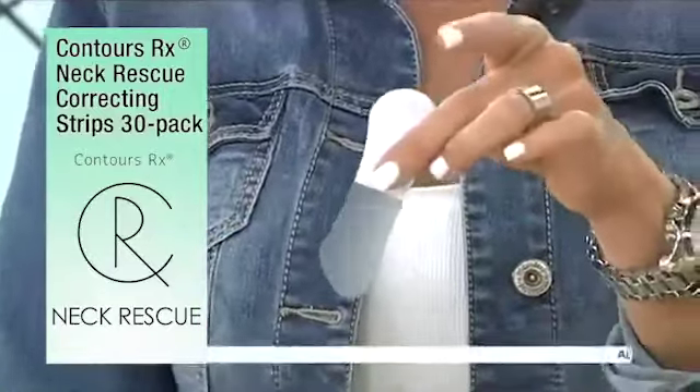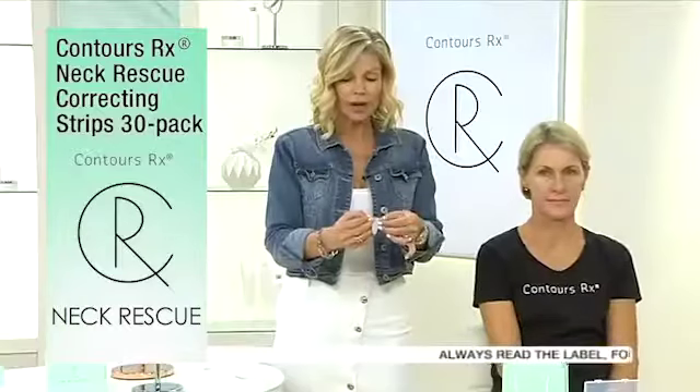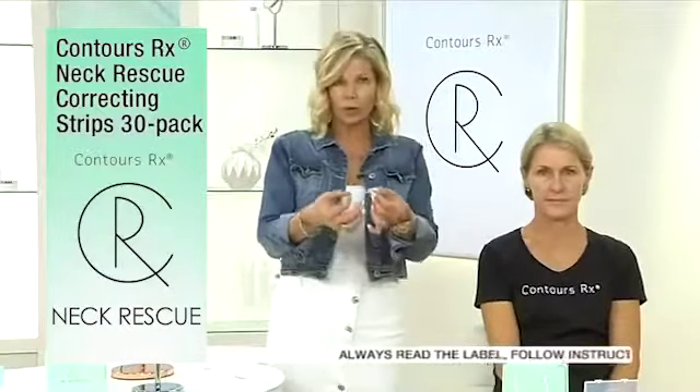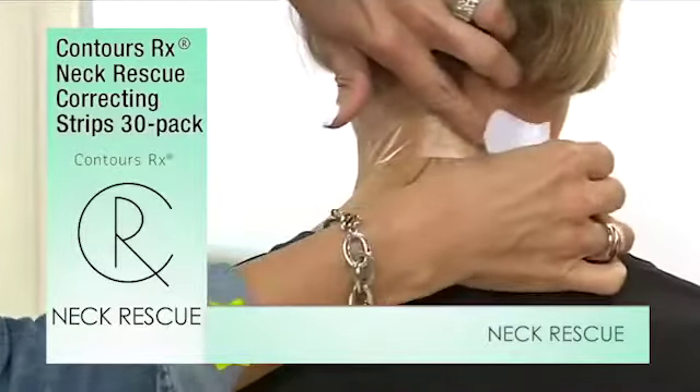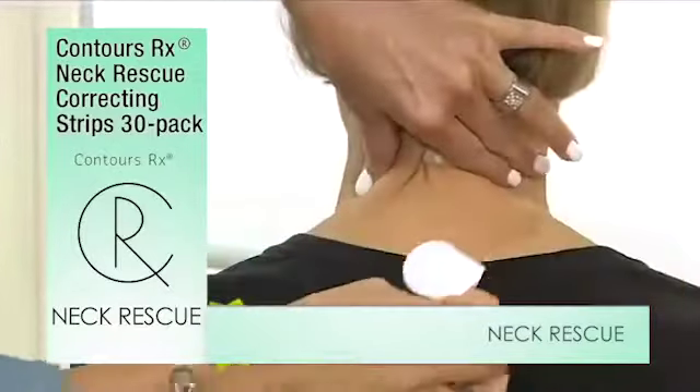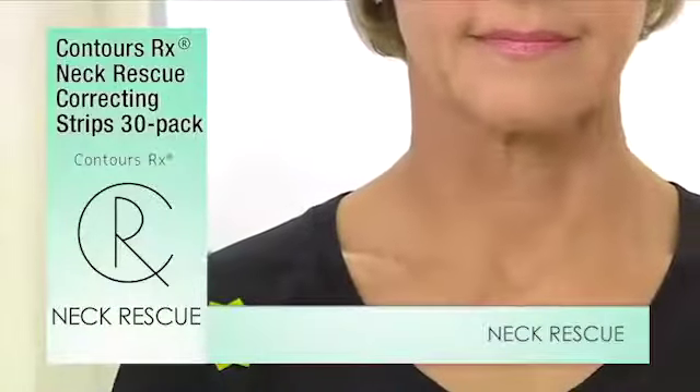Only peel one side off because we need something to hold on to. To find it easier, just bend a little bit of that. Pinch to your desired results. Lay it across smoothly. Instead of that excess skin being in front of us, it's now behind us. How many seconds did that take me to do?